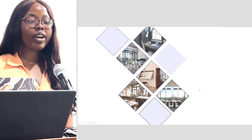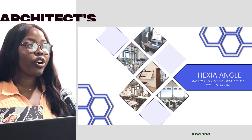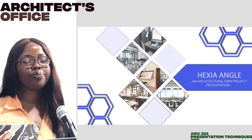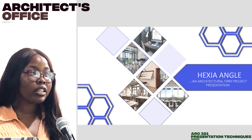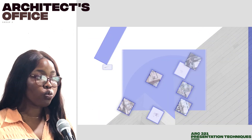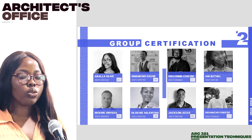Good morning all. My name is Avala Olive Chiamaka, and I'm presenting a design proposal of an architectural firm called Hexia Angle. For us to do an in-depth design and deliver what the clients actually wanted, first of all we had to do our research.